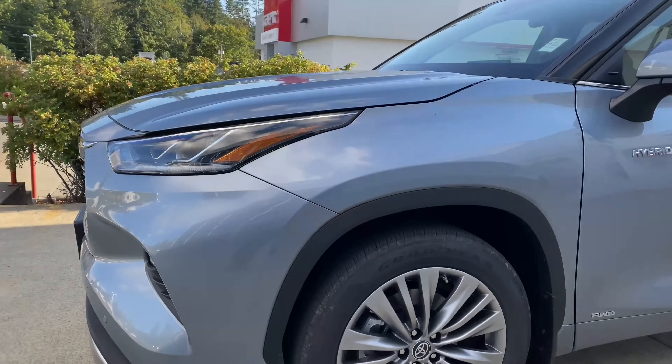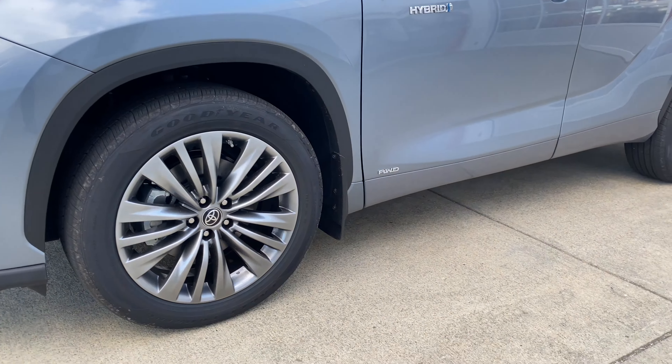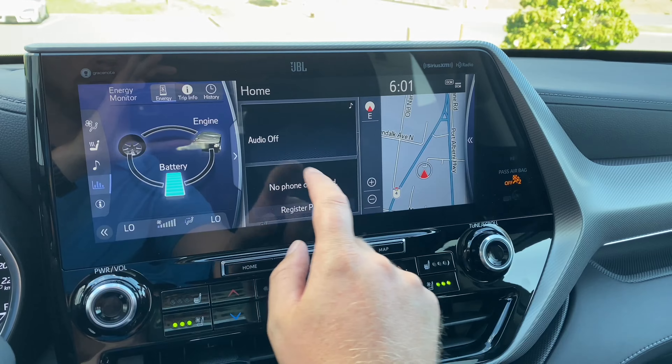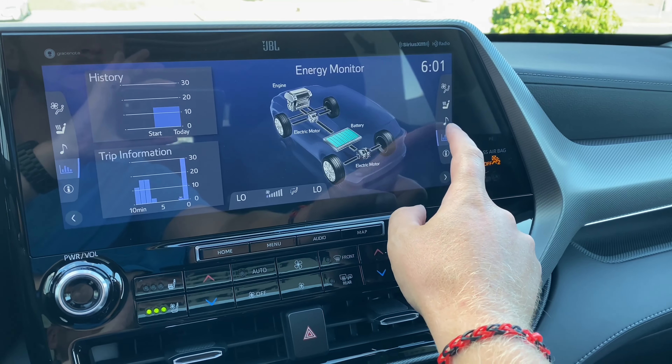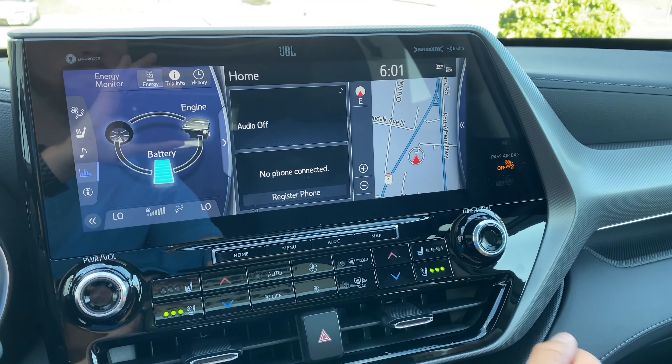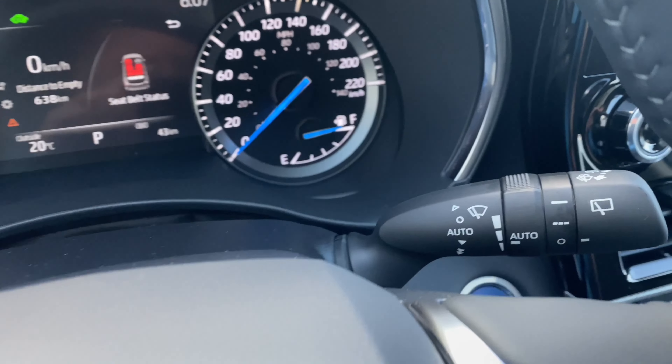With the new 2021 Highlander Hybrid Platinum, you get unique Platinum interior and exterior design features as well as 20-inch alloy wheels. The touchscreen has been upgraded to a 12.3-inch display with three panels and a swipe feature.